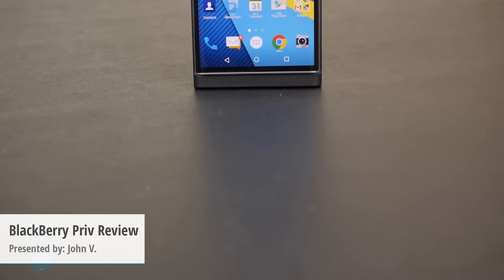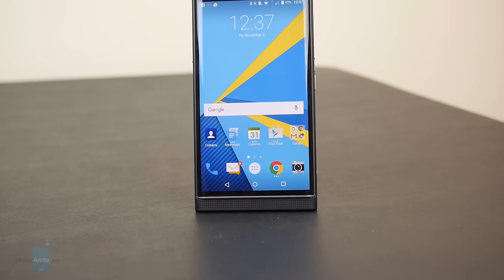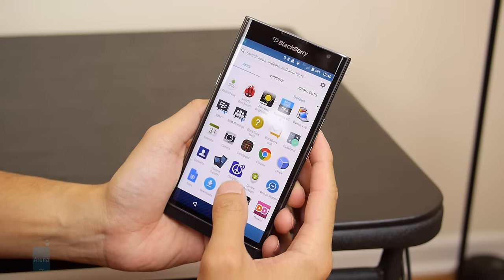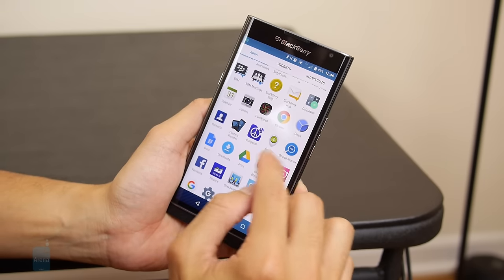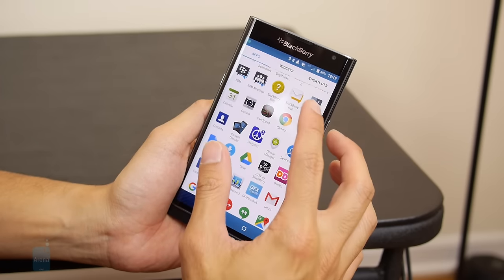How about make an Android-powered smartphone? Hey guys, John V from PhoneArena here. You're watching our video review of the BlackBerry Priv. If you have to ask us what's the single greatest part about the Priv, it's the fact that you get the rich Android experience paired with BlackBerry's legendary security.